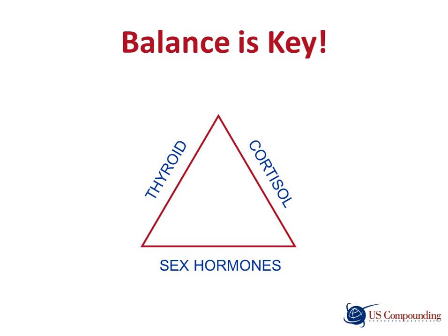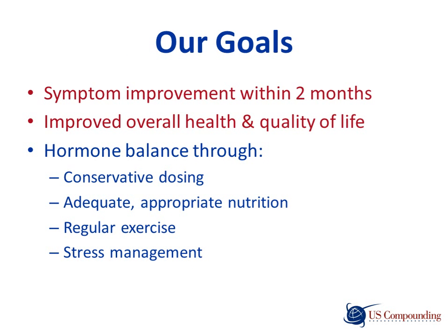Balance is the key. We are looking for a balance between cortisol, sex hormones, and thyroid hormones. Sometimes patients are referred to their physician for thyroid testing to achieve overall hormone balance. At U.S. Compounding, our goals are to see symptom improvement within two months, with improved overall health and quality of life, achieved through conservative dosing, adequate and appropriate nutrition, regular exercise, and stress management.